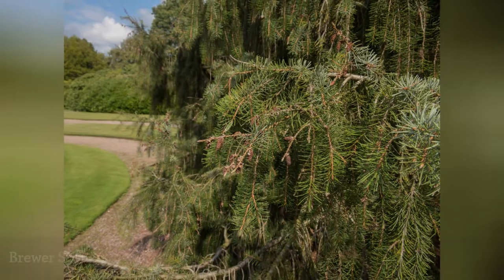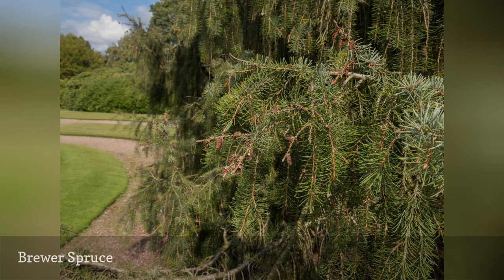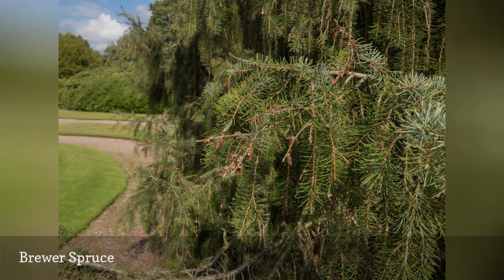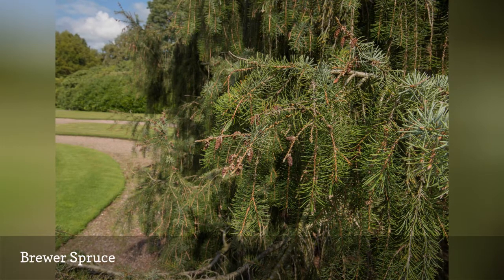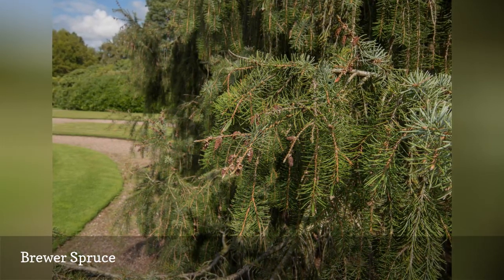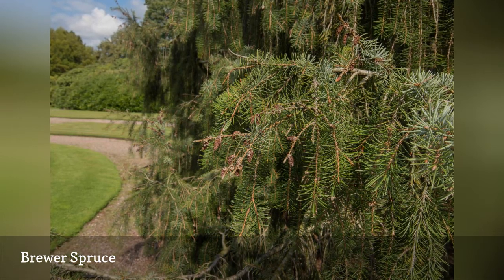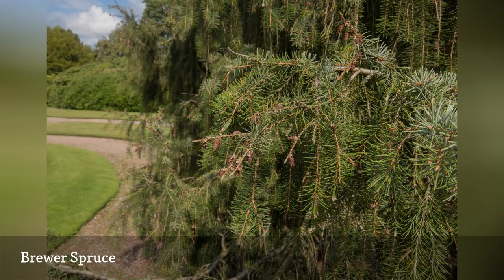The species named Breweriana honors the tree's founder, William Henry Brewer. It is sometimes called the Weeping Spruce because of the way the branchlets hang down. This would be an excellent choice for a specimen tree in your garden, as the weeping form really makes it stand out. It is a winner of the Royal Horticultural Society's Award of Garden Merit and is suited to USDA Zones 5 through 8.